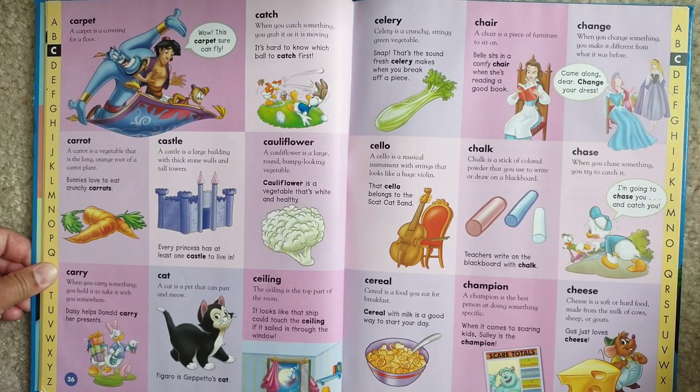Carpet. A carpet is a covering for a floor. Wow, this carpet sure can fly.